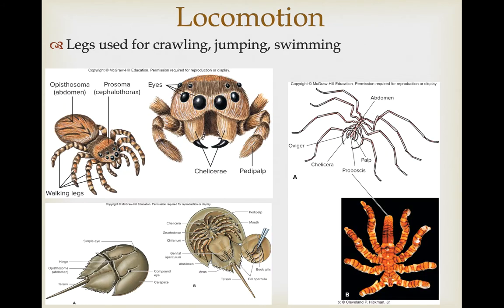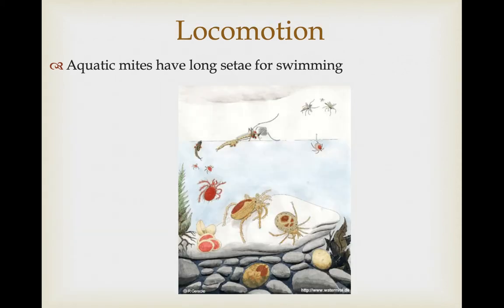The legs are used for crawling, jumping, and swimming, depending on the habitats in which the organisms live. For example, aquatic mites have long setae extending from their legs that give them more surface area to make more efficient paddles.